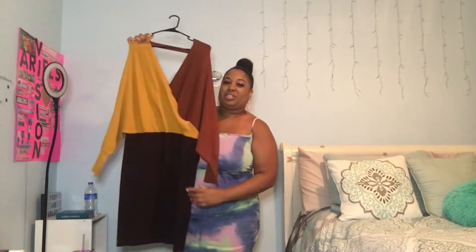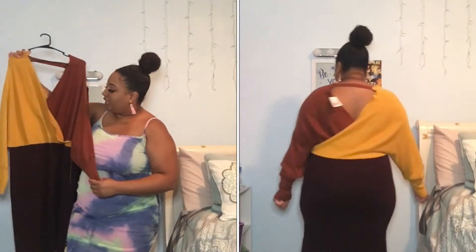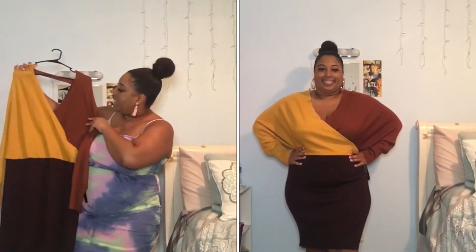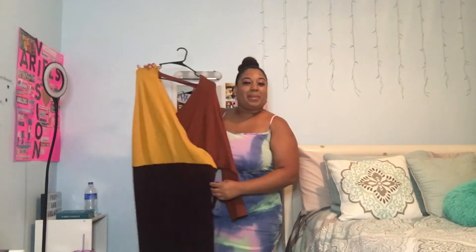For my first item, I got this cute sweater dress from Rainbow for only $5. It is in a size 3X and I think it's really cute. It's giving very much fall vibes. I like the tan — well, it's like a light brown, yellow, and dark brown. So it's giving very, very fall vibes and I love it. It fits cute; I think it's adorable on. So yes, this is the first item I purchased from Rainbow for only $5.